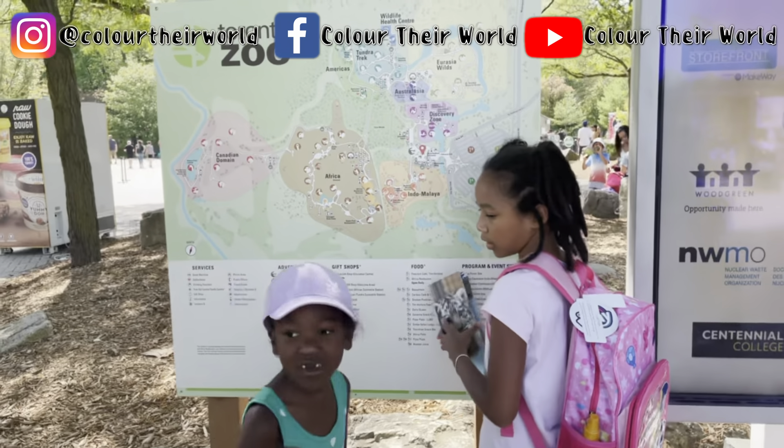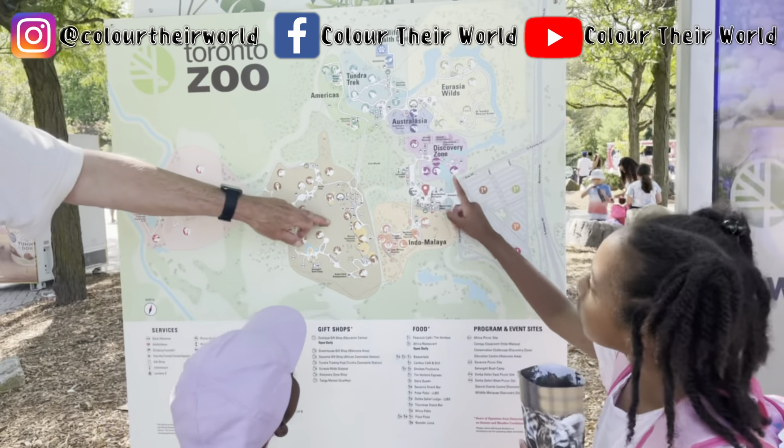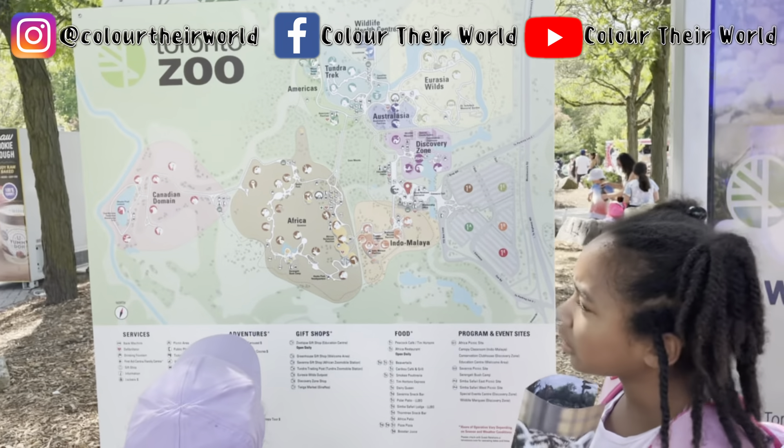So it's a very big place. Alright girls, so what do you guys see here? What do you want to see first? The best place to see animals is the African savannah.